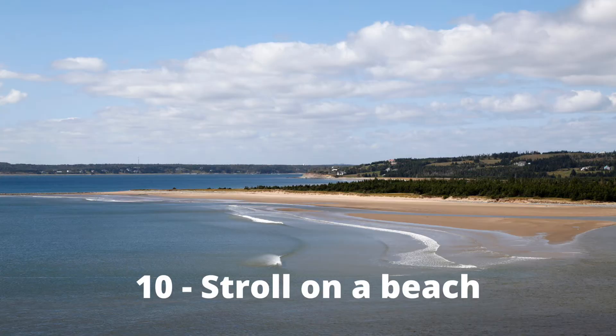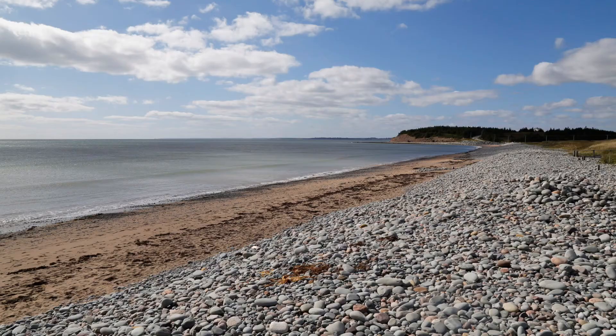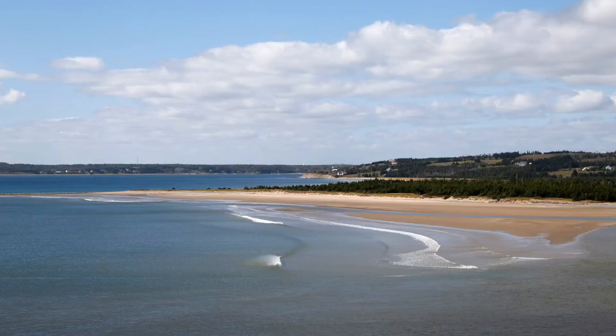Nova Scotia has got some cracking beaches. It's got 7,400 kilometres of coastline, and one of the things I really enjoyed doing when I was there was kicking off my shoes and walking in the soft sand down by the coast and photographing on the beaches.